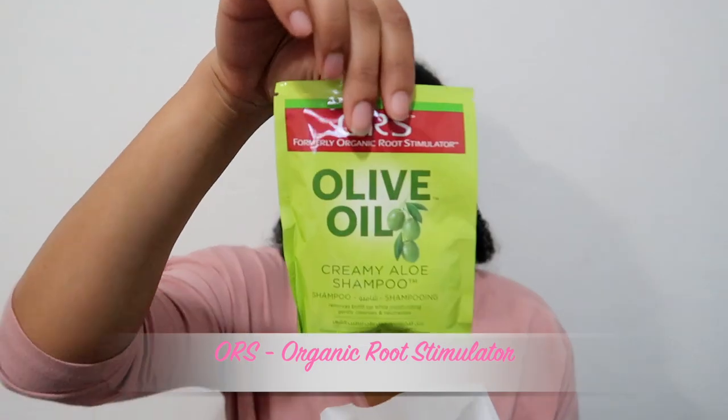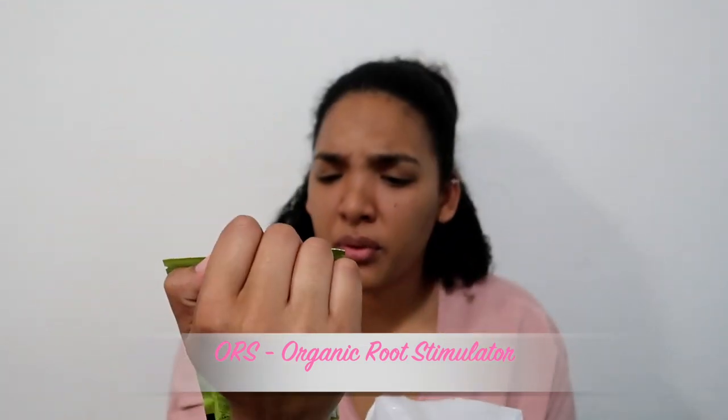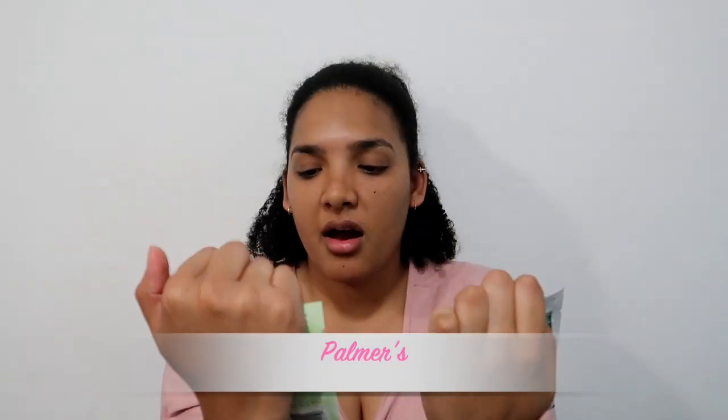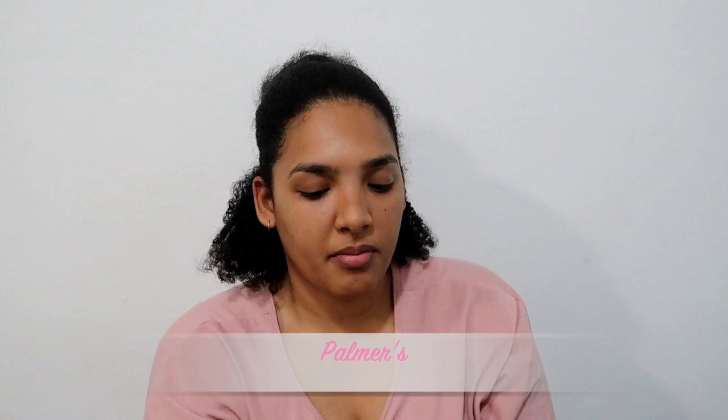We have the olive oil creamy aloe shampoo, the pomace coconut protein pack, and the olive oil deep conditioner — both of which I've used before and highly recommend. All of these products are available at Clicks.